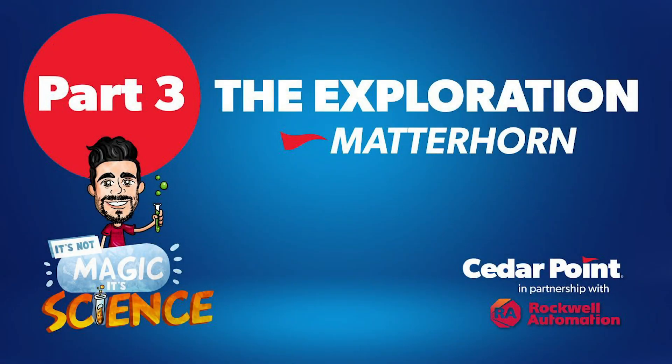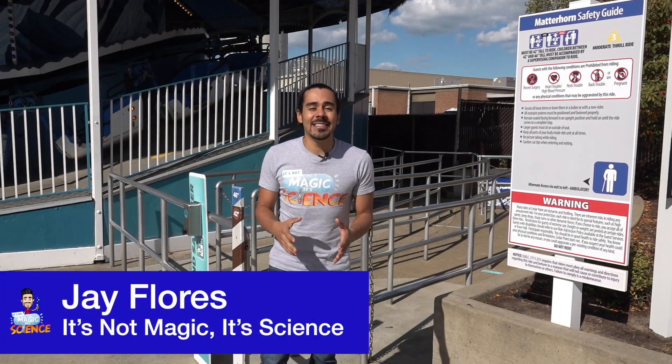Stay tuned for more It's Not Magic, It's Science. Welcome back to It's Not Magic, It's Science.